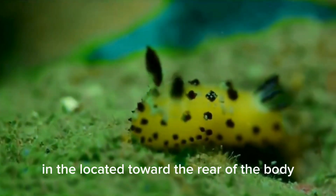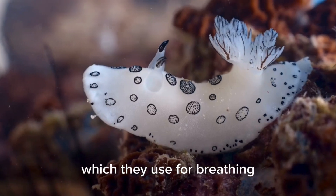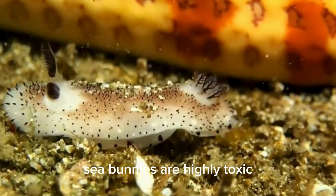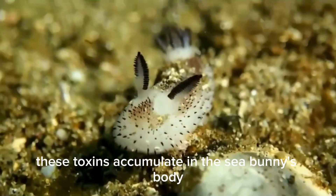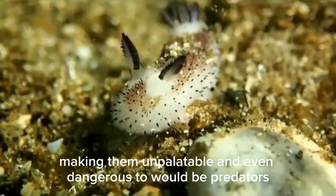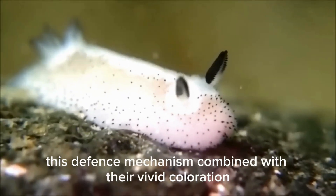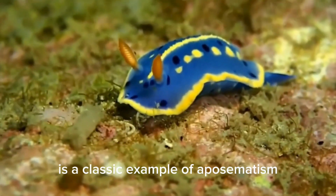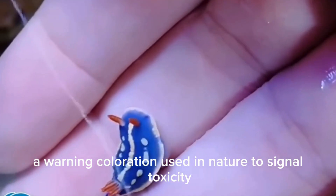Located toward the rear of the body is a flower-like structure called the gill plume, which they use for breathing. But don't let their adorable look fool you — sea bunnies are highly toxic. They feed on sponges, many of which contain potent toxins. These toxins accumulate in the sea bunny's body, making them unpalatable and even dangerous to would-be predators. This defense mechanism, combined with their vivid coloration, is a classic example of aposematism, a warning coloration used in nature to signal toxicity.